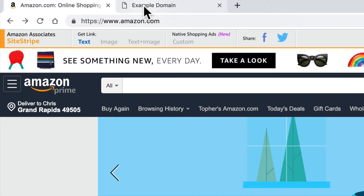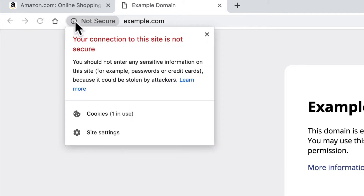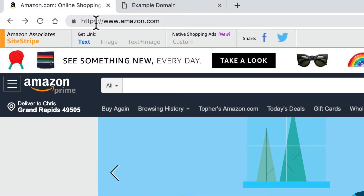Every single website address in the entire world begins with either HTTP or HTTPS. You can see it right here in my browser's address bar — this one has HTTPS. If we switch to this other tab, it's only HTTP, and you'll note that it says 'not secure.' If you click the little icon, it says your connection to this site is not secure. Right next to HTTPS is a little lock.